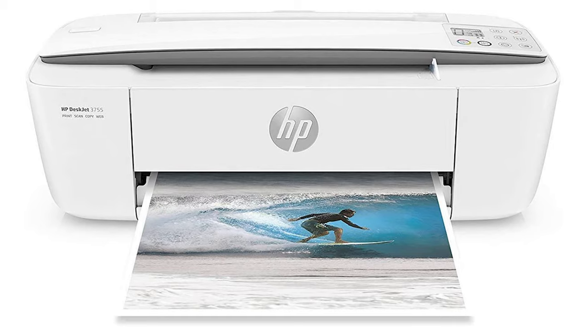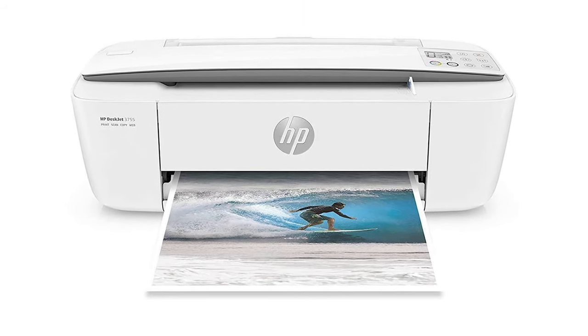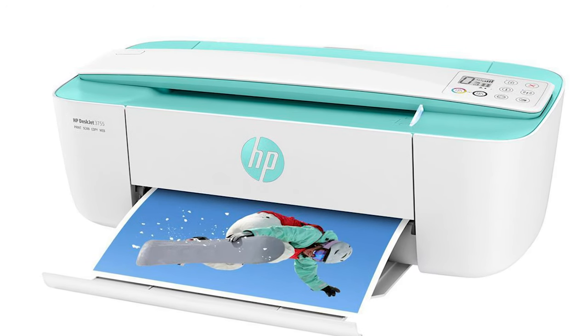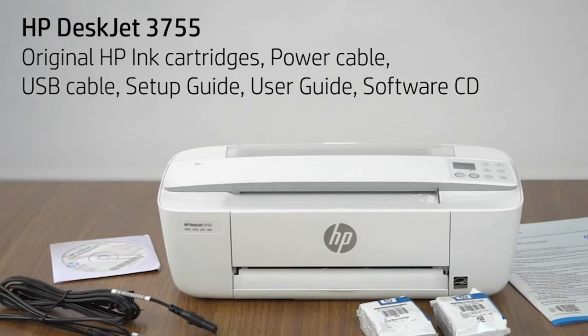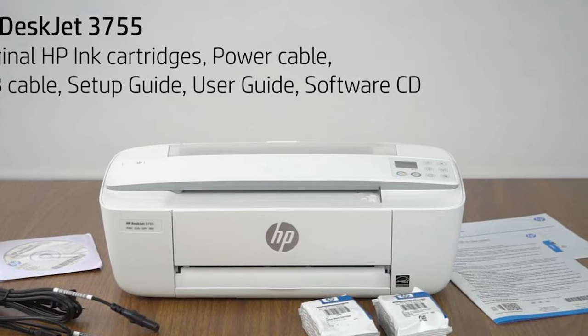There is a foldable rear tray for paper, a top-mounted scanner, and an output tray, but it's so small you can easily store it on a desktop or shelf. You don't have to worry about running out of ink if you sign up for an HP Instant Ink subscription account when setting up your printer. A new HP Instant Ink cartridge is automatically sent to you when ink levels get low, and you can cancel the subscription at any time.